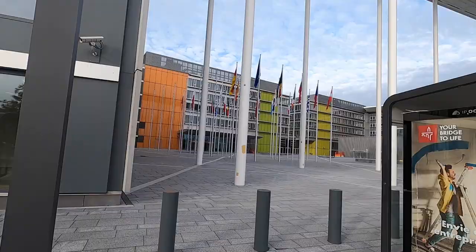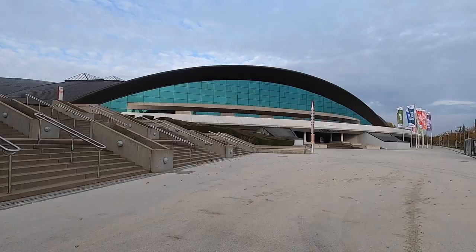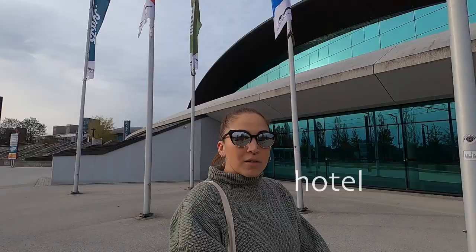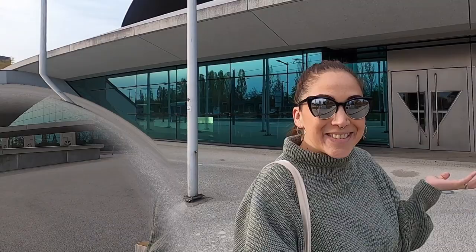Here I am in front of the Centre National Sportif et Culturel, also known as the COQUE. The name is unfortunate for us English speakers — I do still find it funny after living here for 12 years, but hey ho. You've got swimming pools, courts to play different types of sports, there's a fitness center, restaurants, and even a hotel. Great place, the COQUE. And just behind the COQUE we've got a really cool park, so let's check it out!